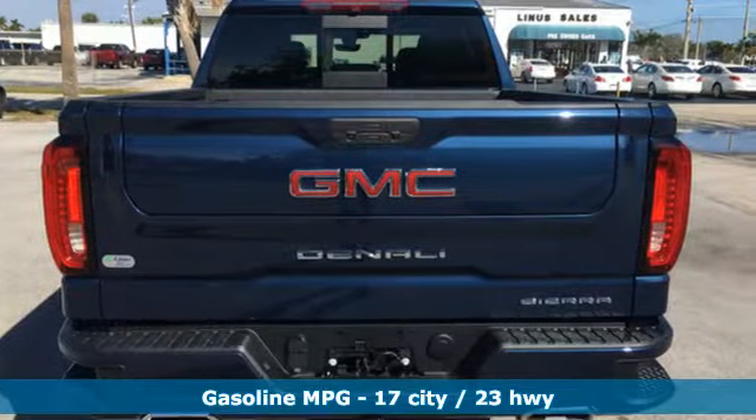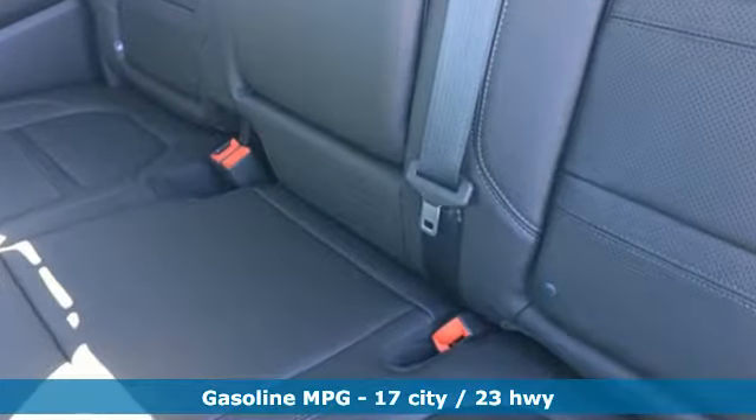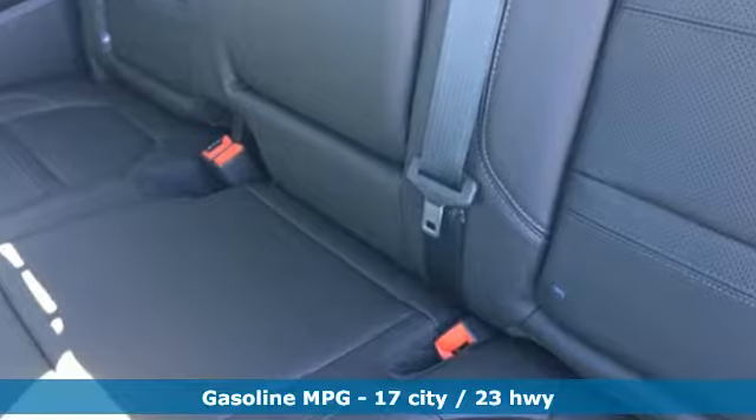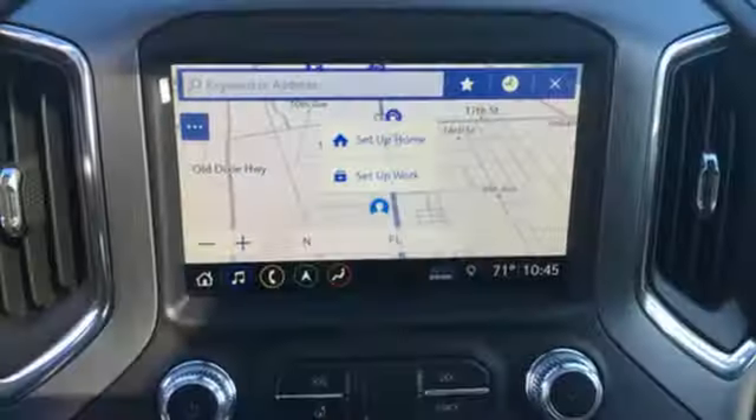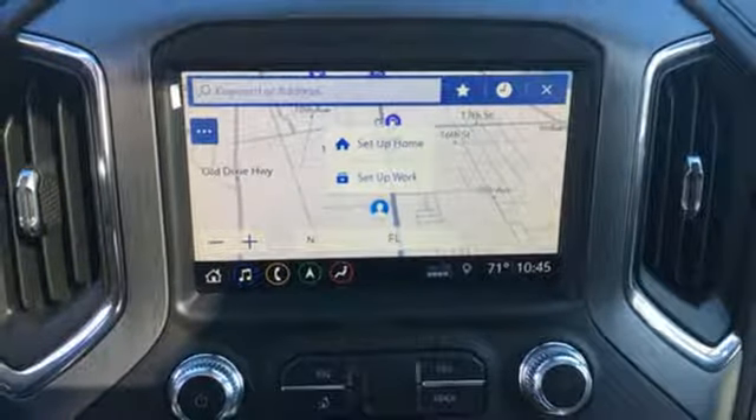Plus, it offers an exciting list of features: streaming audio, power tilt-down heated mirrors, heated and ventilated leather bucket seats, streaming video feed rearview mirror, and doors and push-button start proximity key.